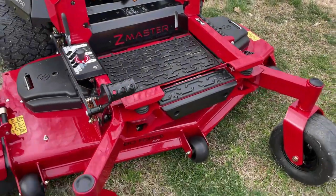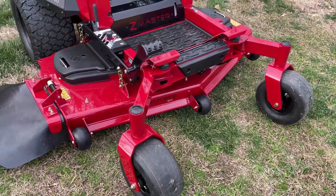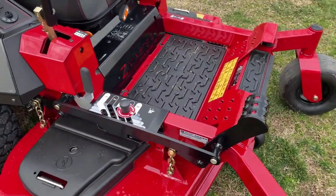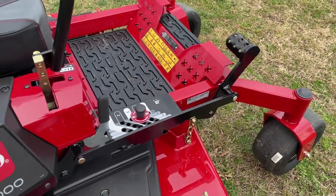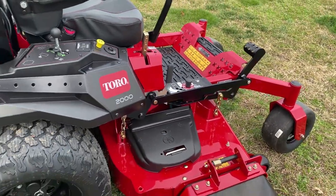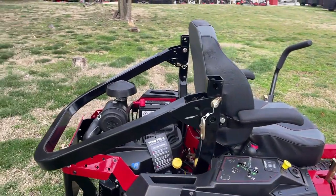This mower comes with a 60 inch turbo force cutting deck with the bull nose bumper. It also has maintenance free aluminum spindles. You have a foot pedal assisted deck cutting height that ranges from one and a half inches to five inches. This one also has the rollover protection system.